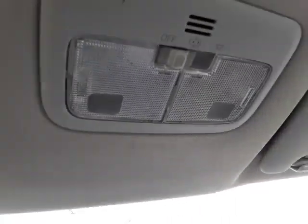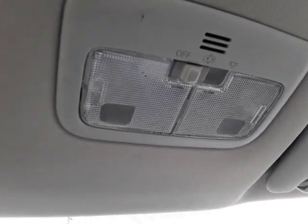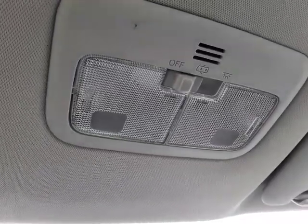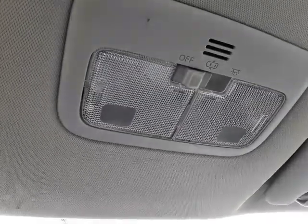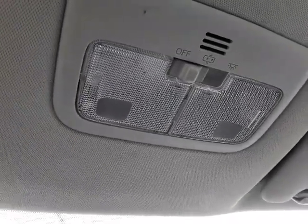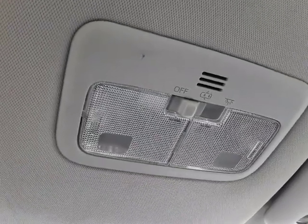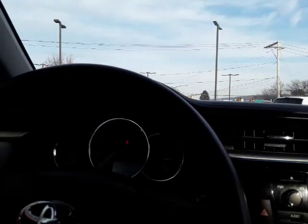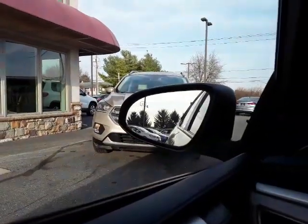These Toyota Corollas have legendary reliability — you see them on the road 20 to 25 years old and they're still going, because Toyota built them that way. You've also got great gas mileage — probably around 38 on the highway and close to 30 around town. It's just a really nice, practical vehicle.